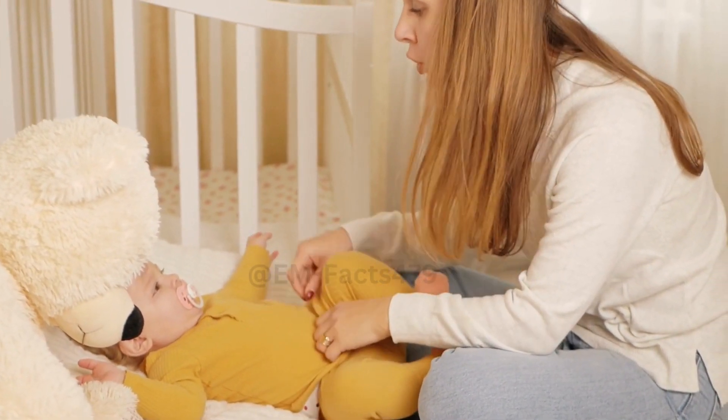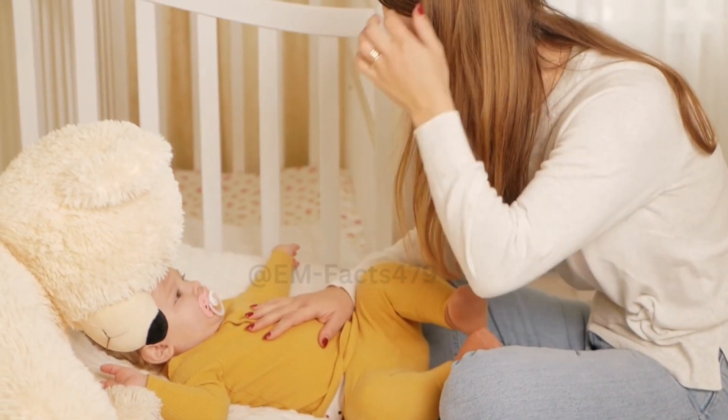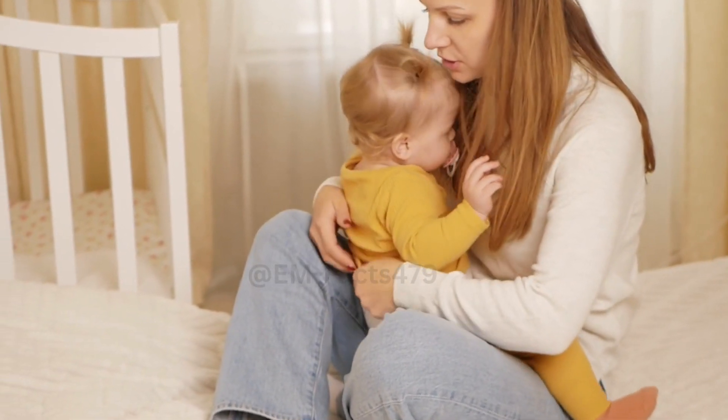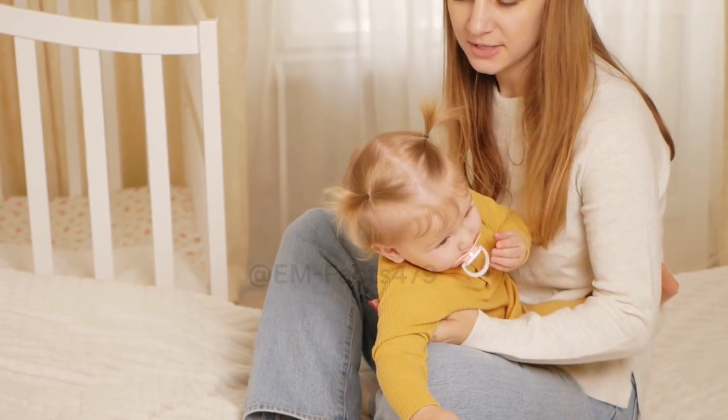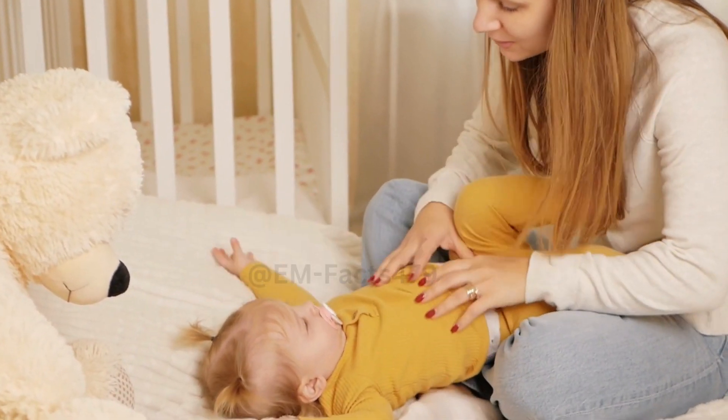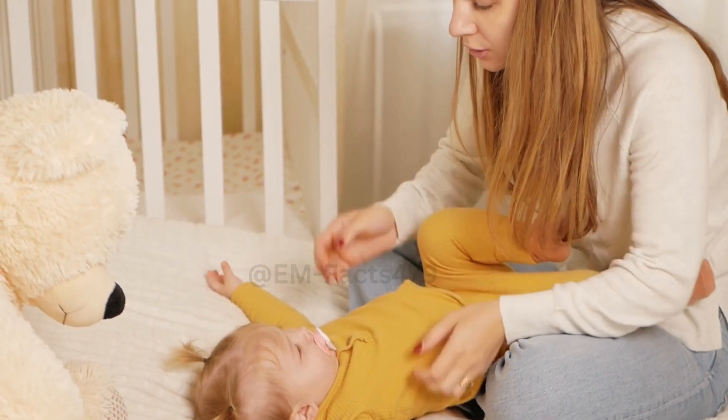Maintaining a Healthy Milk Supply: Many moms worry about their milk supply. We'll share practical tips to help you establish and maintain a healthy milk production, including proper hydration, nutrition, and feeding frequency.